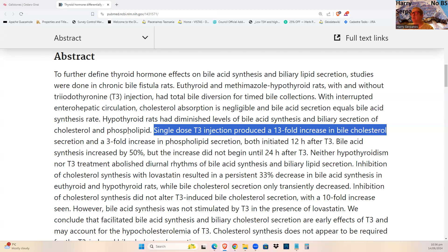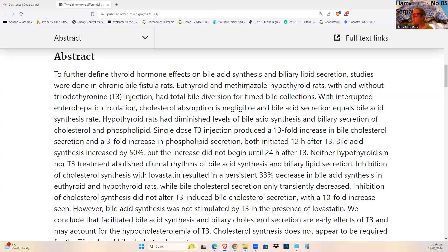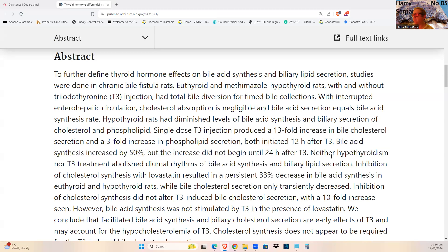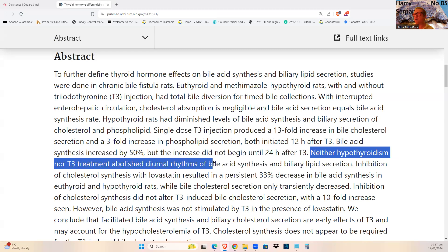There was also a three-fold increase in phospholipids, both initiated 12 hours after T3 administration. Bile acid synthesis increased 50%. Critically, neither hypothyroidism nor T3 treatment abolished the diurnal rhythm of bile acid synthesis — so neither affected the synthesis of bile based on circadian rhythms. A lot of things follow circadian rhythms, including hormones like testosterone and many others.